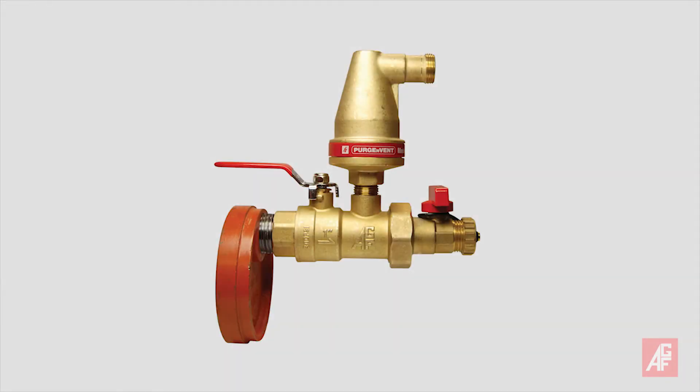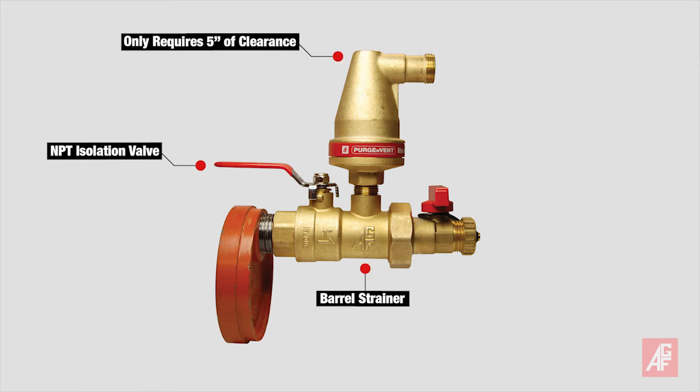The integrated 7900 AAV includes an isolation valve and barrel strainer, and only requires 5 inches of clearance above the pipe. It also reduces labor costs by facilitating faster system filling and draining.